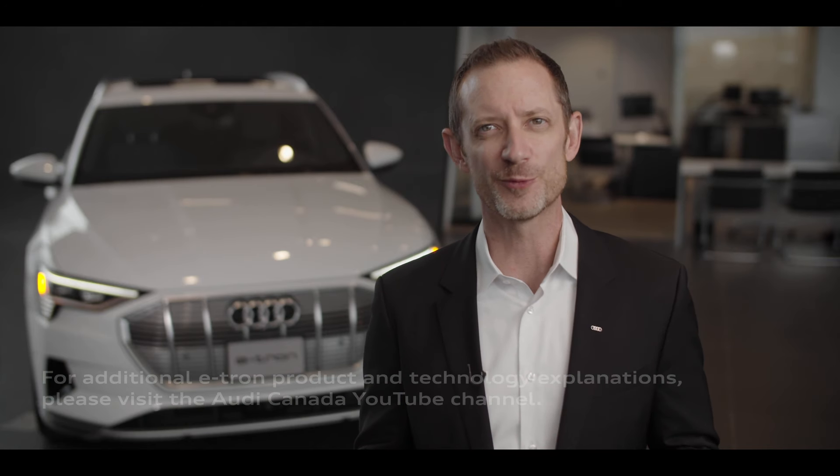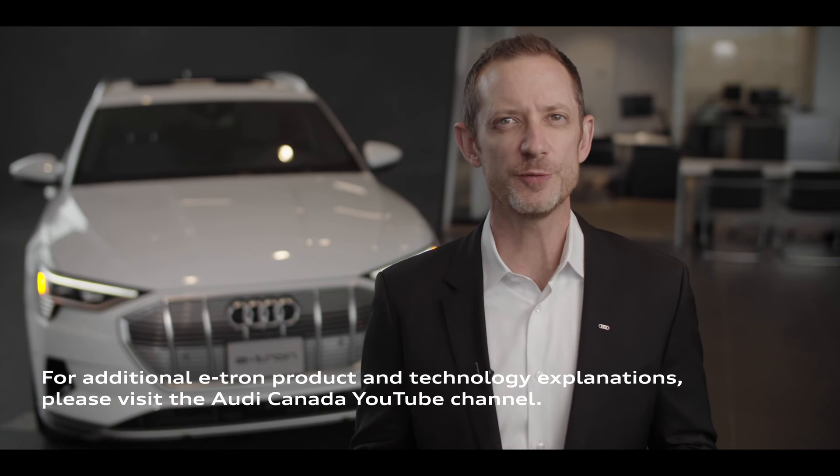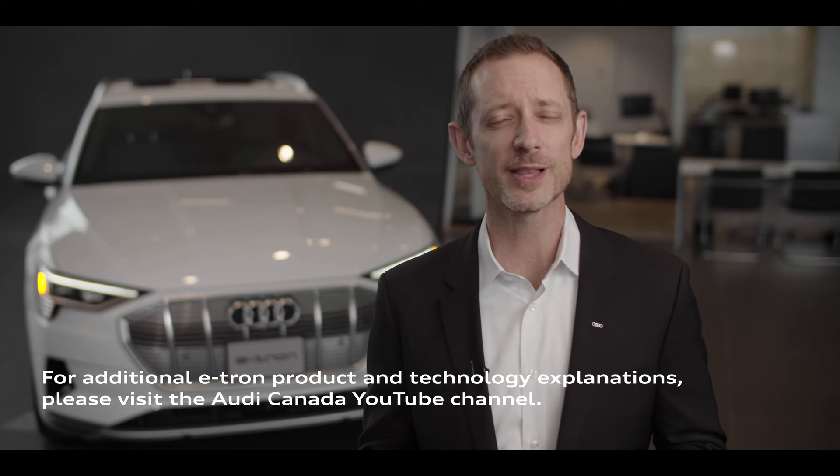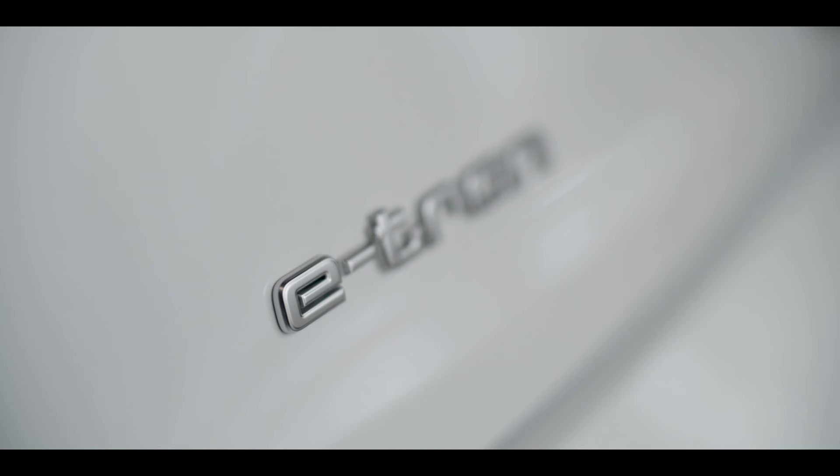The Audi e-tron is the first full electric model from the brand with four rings. The sporty SUV combines the space, comfort, and appointments of a typical luxury-class automobile with impressive range and exciting electric driving dynamics.